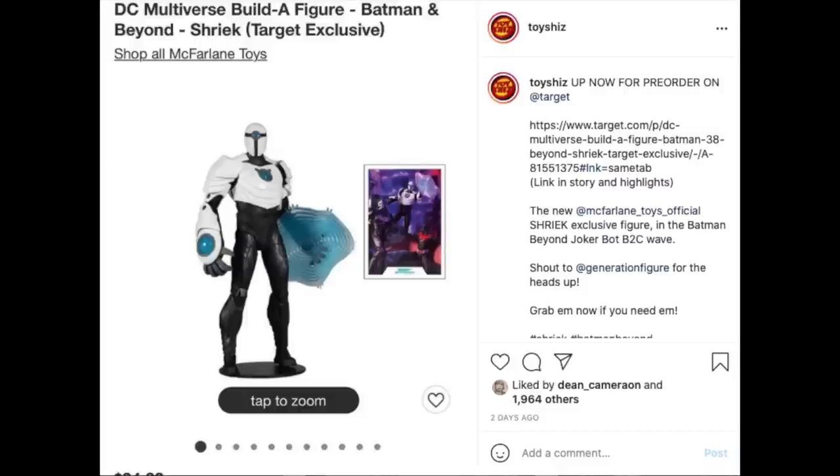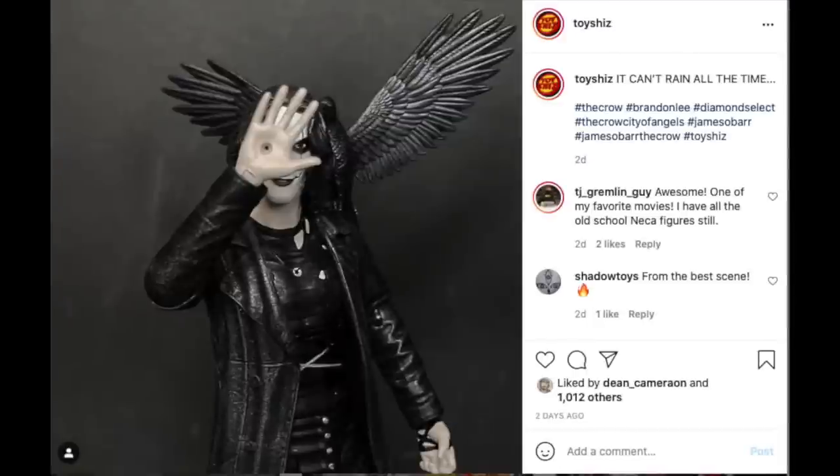Diamond Select also sent over their new Crow action figure based on the movie, which is based on the comic book. I do have a look at the figure now, and I'll tell you — if you're a fan of The Crow, you will not be disappointed by this figure. I really like it, it's something different and so refreshing. I do also like Crow: City of Angels — don't hold it against me. The other sequels? No, I won't defend those.